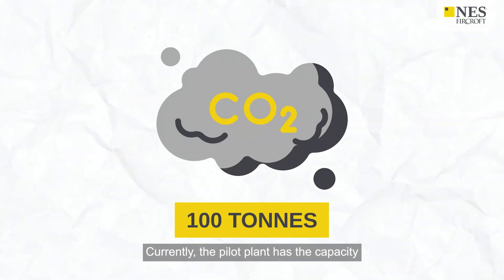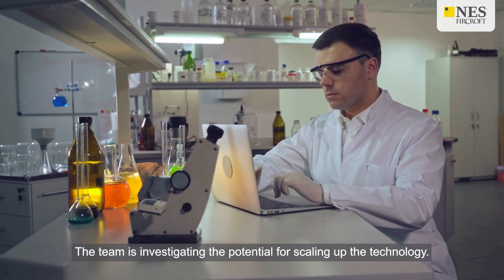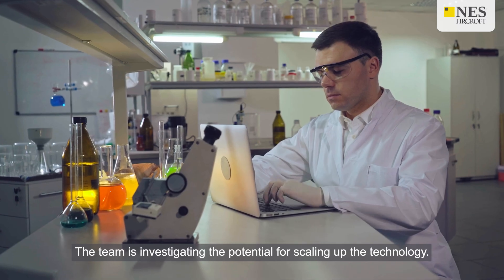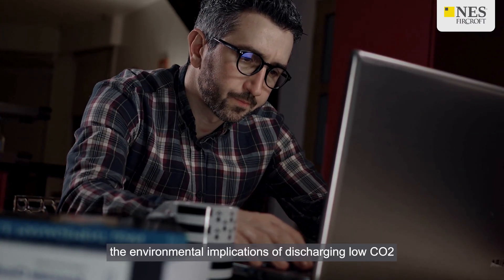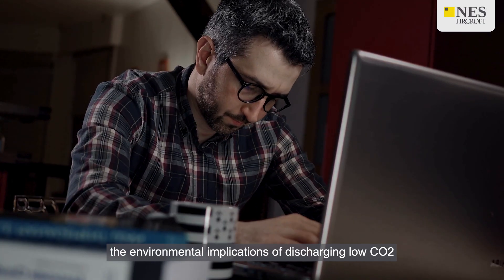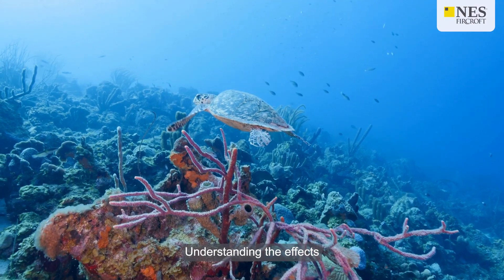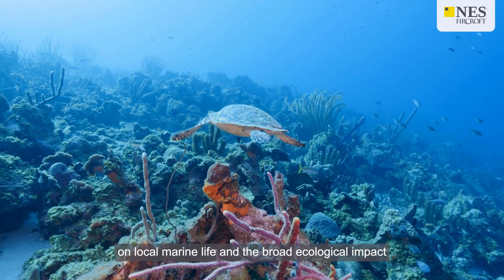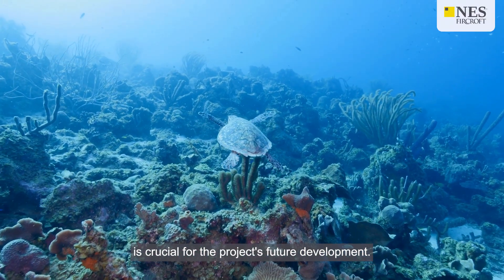Currently, the pilot plant has the capacity to capture up to 100 tonnes of CO2 annually. The team is investigating the potential for scaling up the technology. Researchers are also studying the environmental implications of discharging low CO2 water back into the marine ecosystem, as understanding the effects on local marine life and the broader ecological impact is crucial for the project's future development.